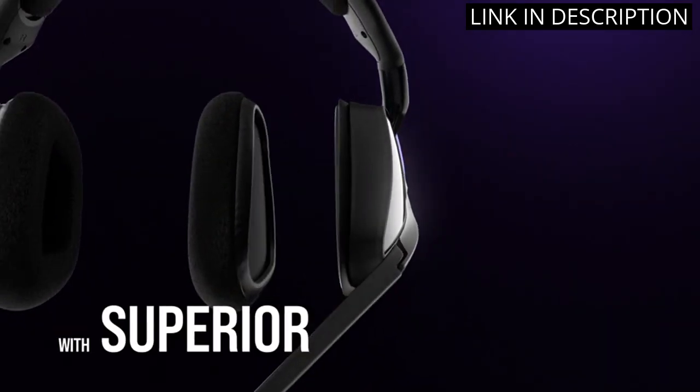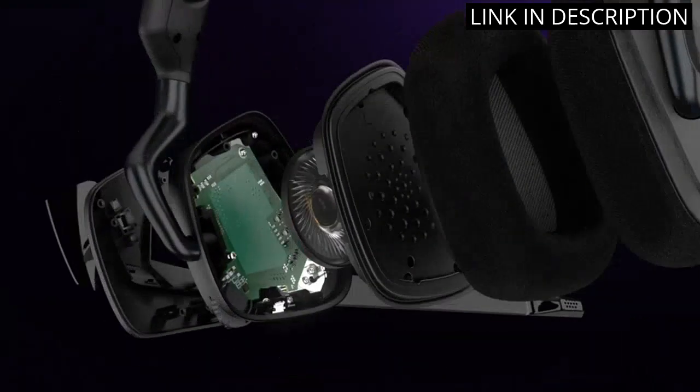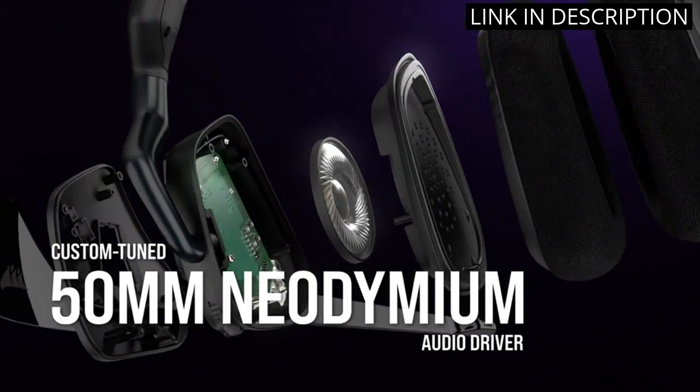Overall, I highly recommend the Corsair Void RGB Elite Wireless Headset to any gamer looking to enhance their gaming experience.